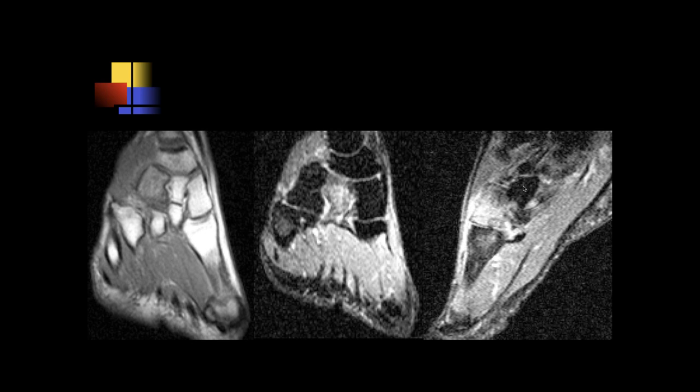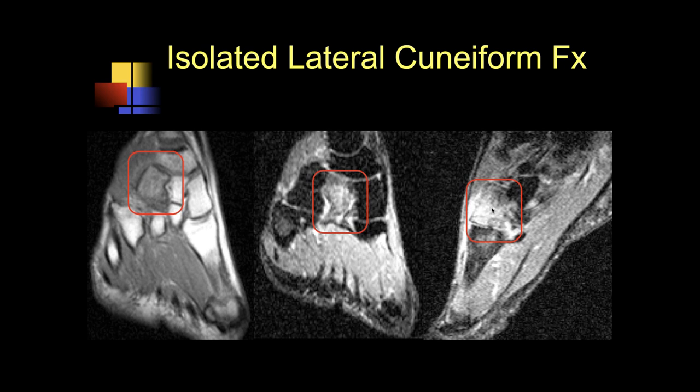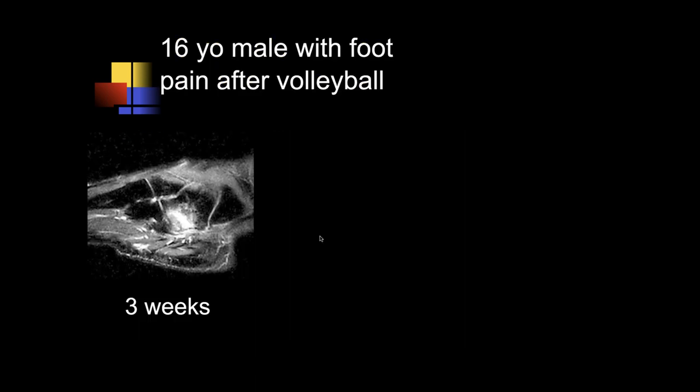Michael, what do you think of this one? We see significant edema in the middle cuneiform. It doesn't look like there's collapse yet at this point — maybe a cortical fracture. This is primarily a diffuse trabecular bone injury of the lateral cuneiform. In this case I don't think there was any significant collapse, but it is a trabecular bone injury of the lateral cuneiform.